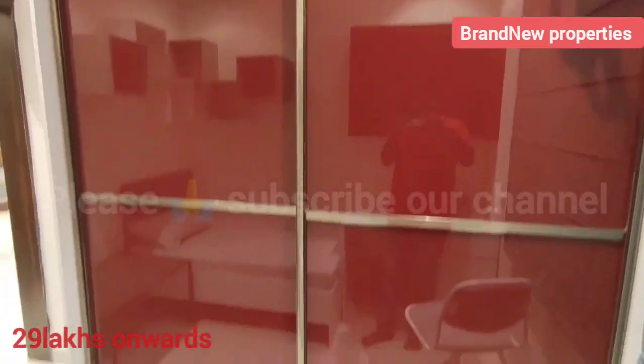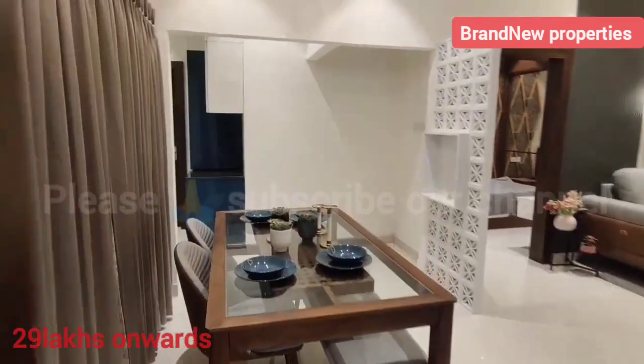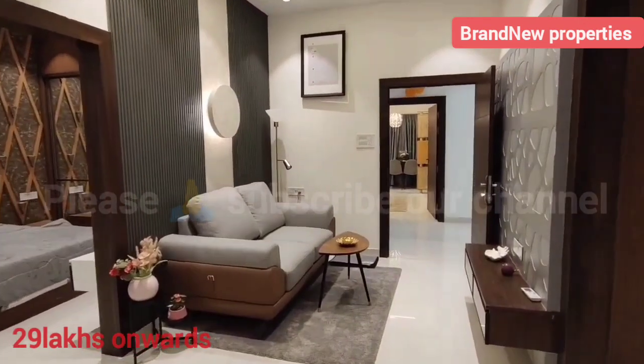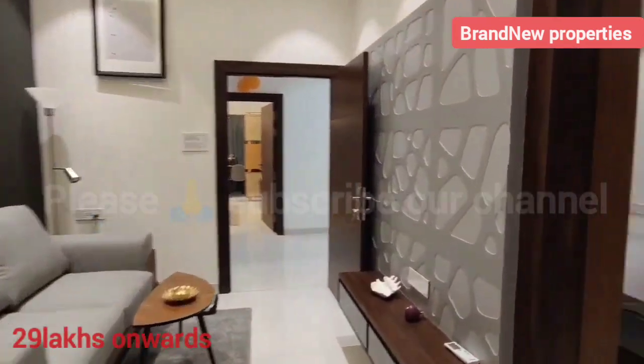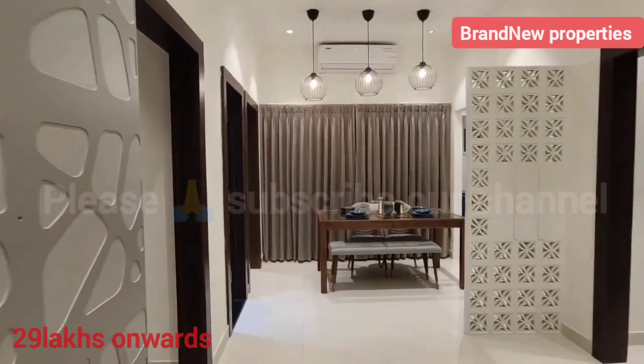This is the exact location near Bahadurpalli, close to Bajpalli. We are offering gated community apartments starting from 30 lakhs. Thank you for watching, and we will provide proper information in the description.